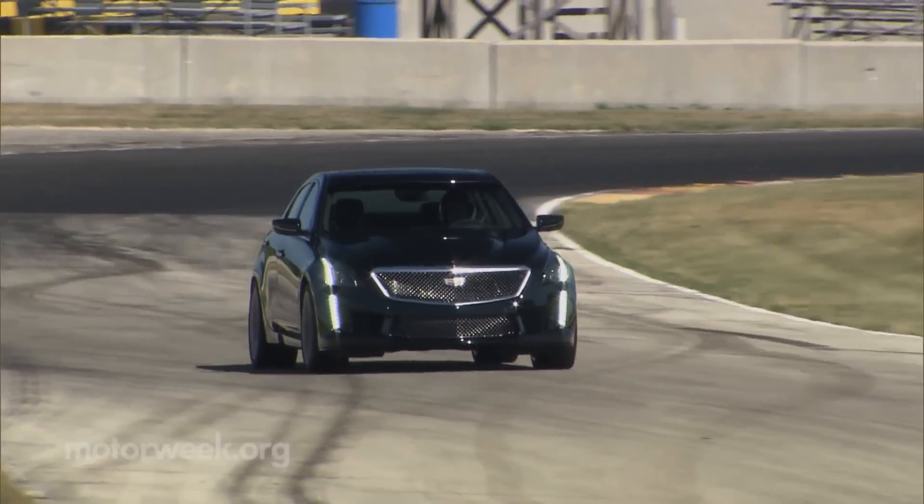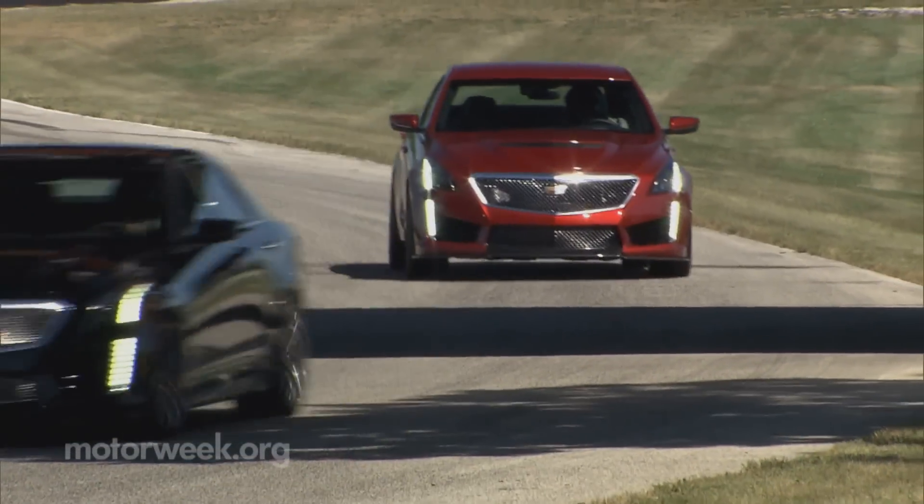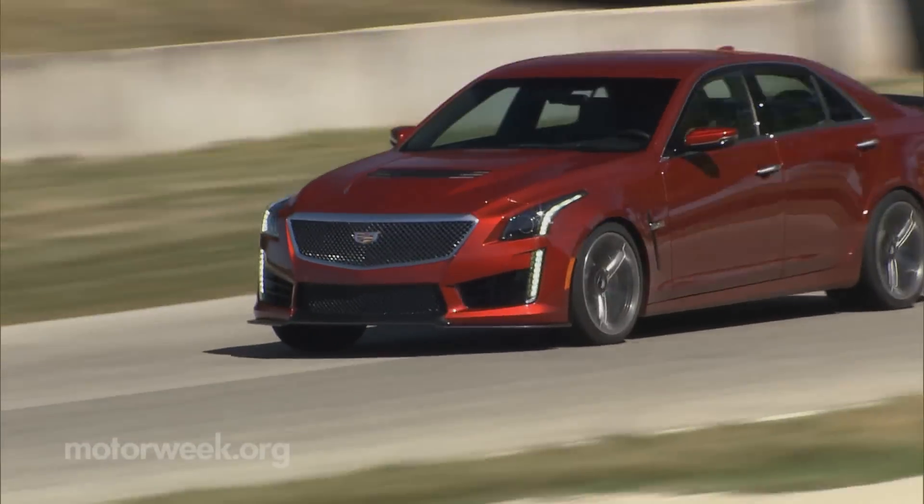On sale now, the 2016 Cadillac CTS-V stickers around $85,000.